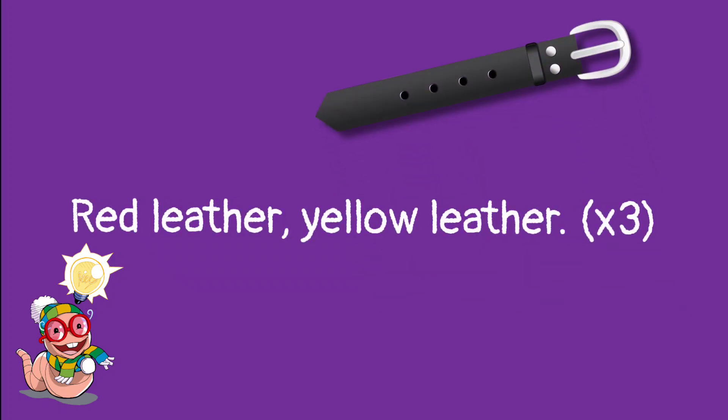5. Red lorry, yellow lorry, red lorry, yellow lorry, red lorry, yellow lorry.